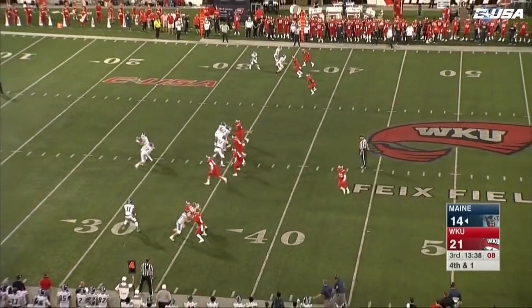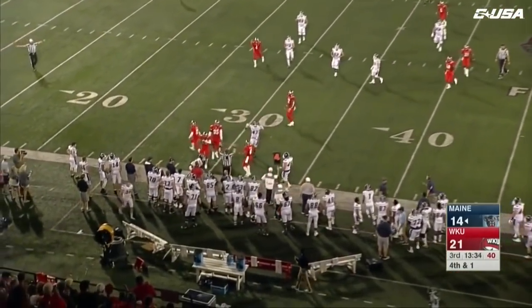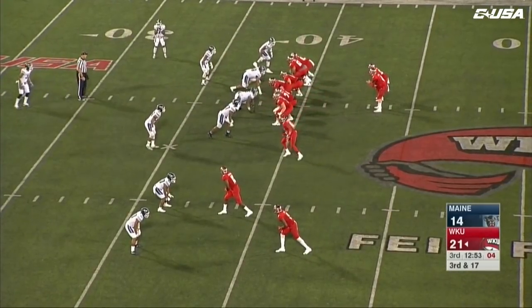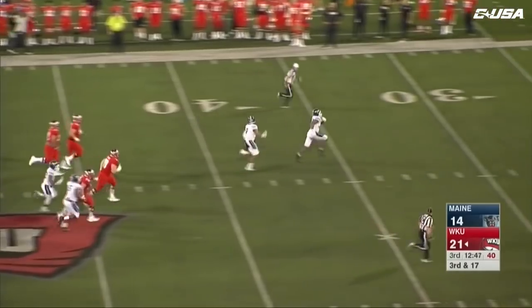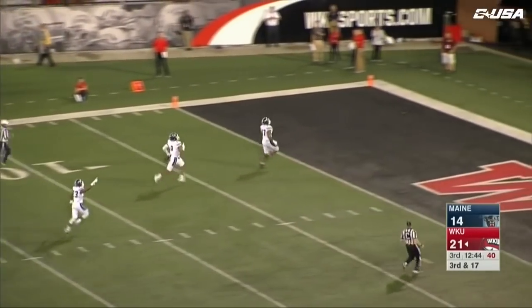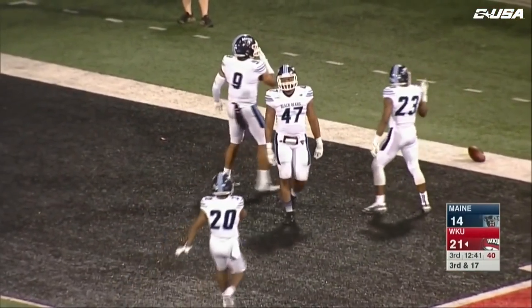A unique formation here — here comes Belcher to take the snap, the former quarterback. A quick hitter to Blair and the Hilltoppers are all over it. There's Jackson in motion — two touchdowns in the first quarter. Echols loses the football and it's picked up by Deshaun Stevens!